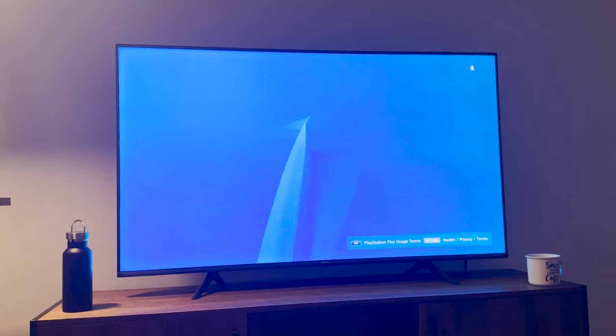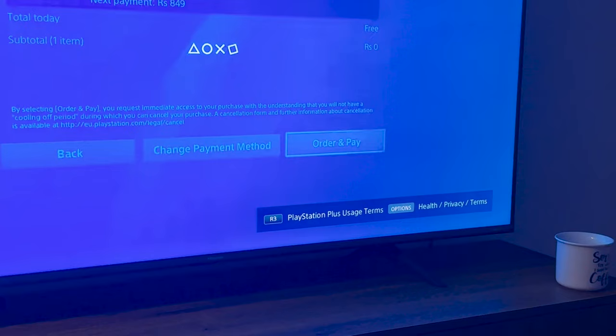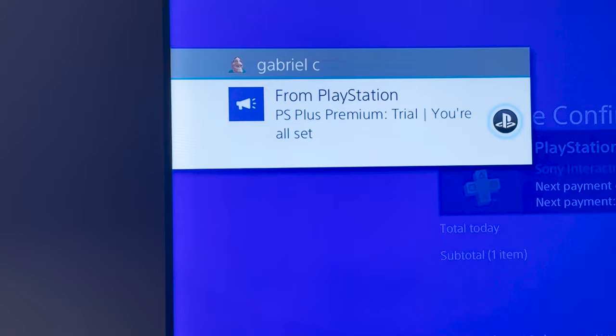So just go ahead and create a brand new PlayStation account with your region set as India and you should be good to go. That's it for today — I hope you guys find this video helpful. If you do, please don't forget to leave a like and subscribe to my channel. Thanks for watching, and I'll talk to you guys in the next one.